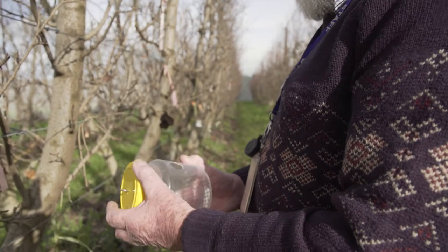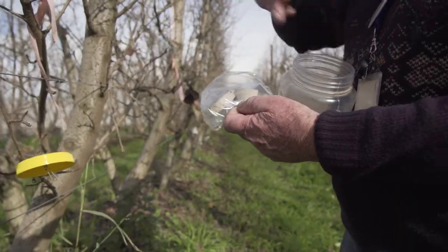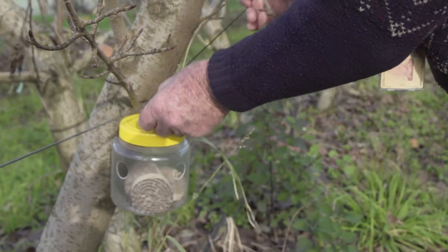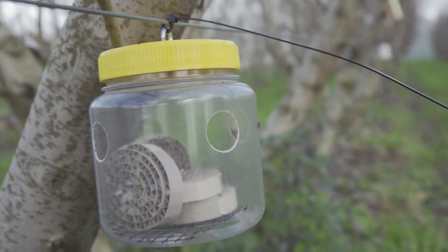What we're doing to release is we're using modified fruit fly monitoring traps. We put the parasitised codling moth larvae bands into those traps and we hang those traps out in the orchard — generally about ten traps in a small area — and we allow the Mastrus to emerge naturally from there and disperse around the orchard.